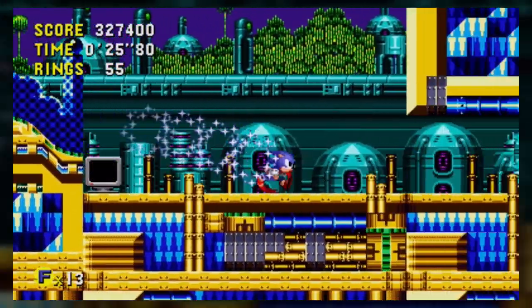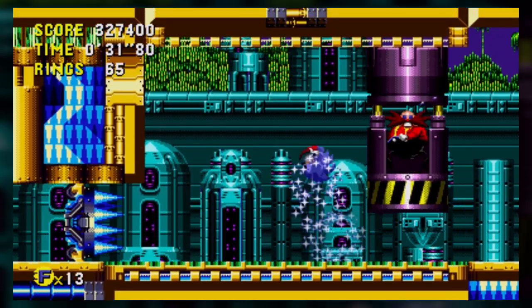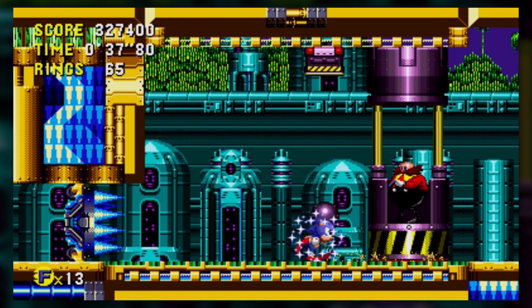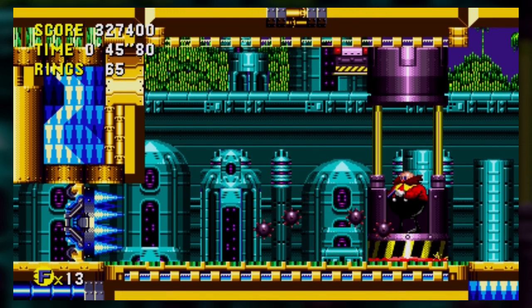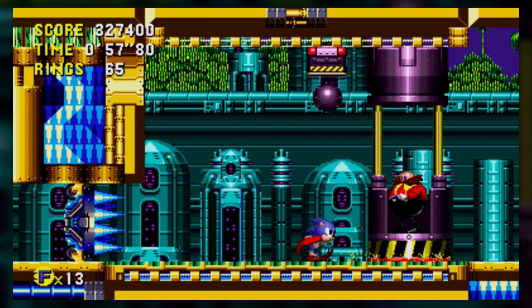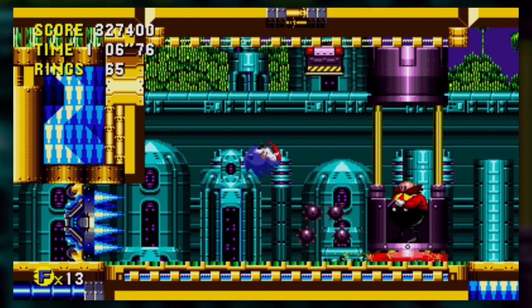Nice, got an invincibility power-up! We got this guy, which is a very interesting idea for a boss — it's just a conveyor belt and you just gotta outlast it. I'm invincible so it doesn't really matter, mind you that won't last the whole time. But I like the idea that Robotnik's platform is kind of breaking apart. This is a very easy boss — you just kind of need to hang back. It's a cute idea but its execution is not great.